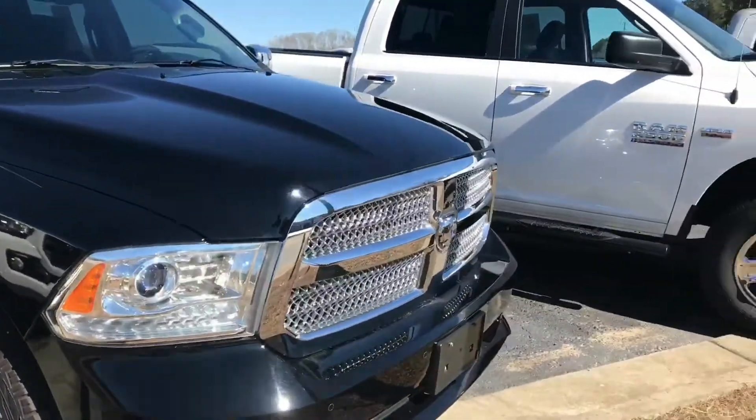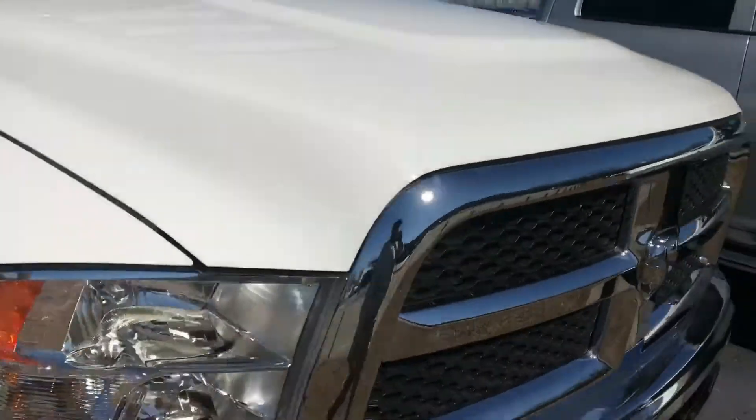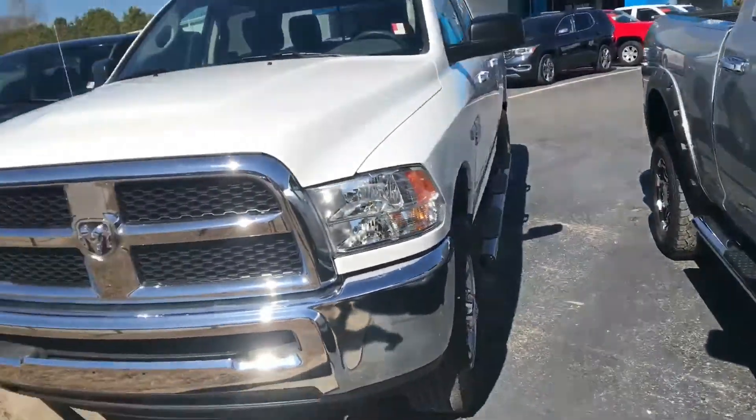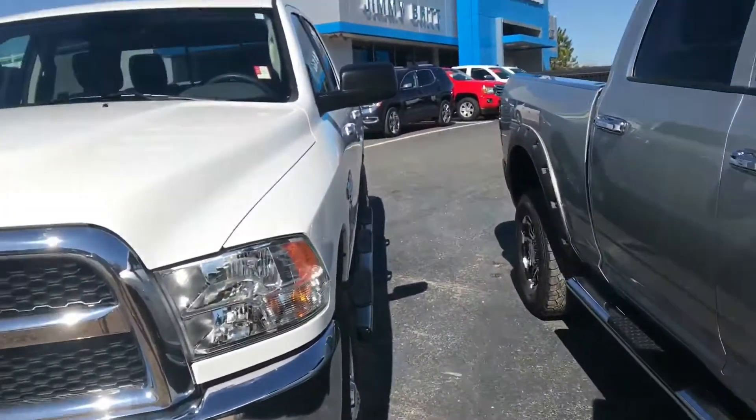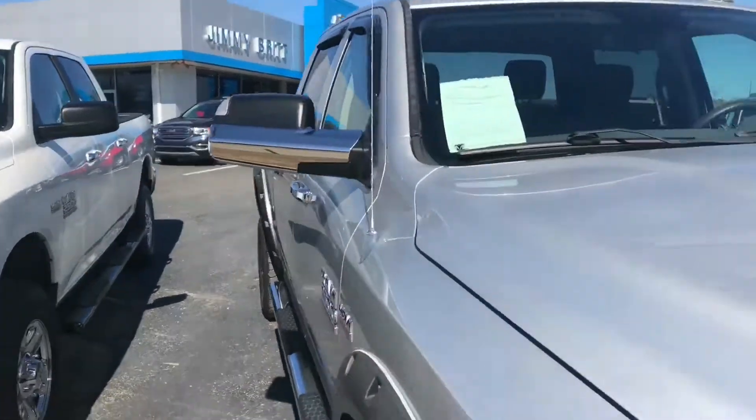Light leather interior. This is a 2500 right here — crew cab, four wheel drive, 5.7. It's a 2015, about 20,000 miles — I think that's what the stickers say.